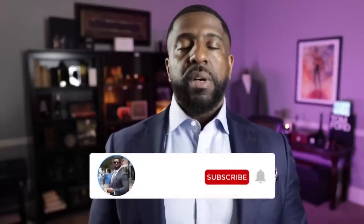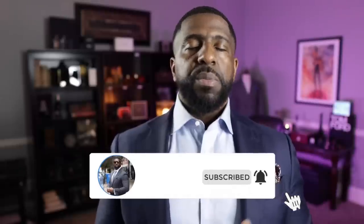Sometimes I talk about fragrances on my channel that are discontinued and very hard, if not impossible, to find. But I have a treat for you today — I know where you can find a lot of these fragrances. Let's get into it. What's going on YouTube, I'm the Bowtie Fragrance Guy, the fashion and fragrance channel. Subscribe to the channel to get notified anytime a new video is uploaded.